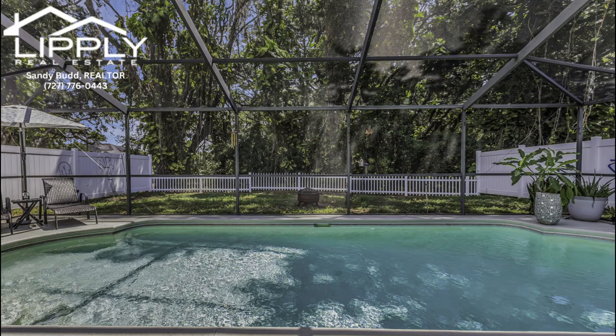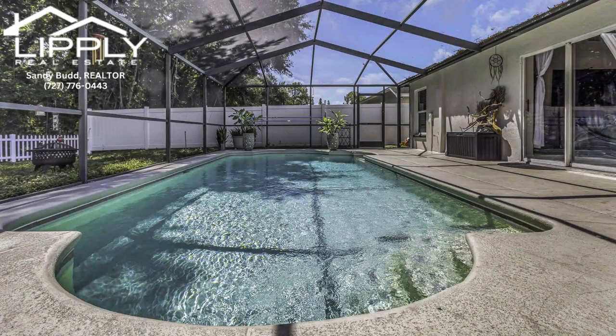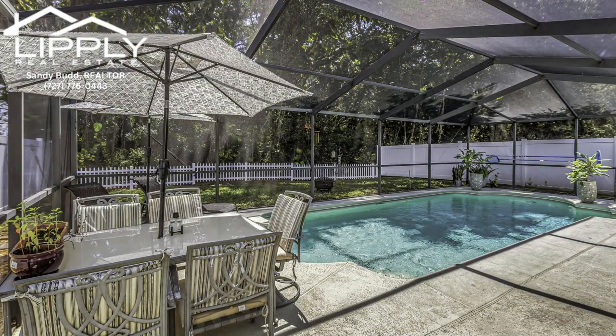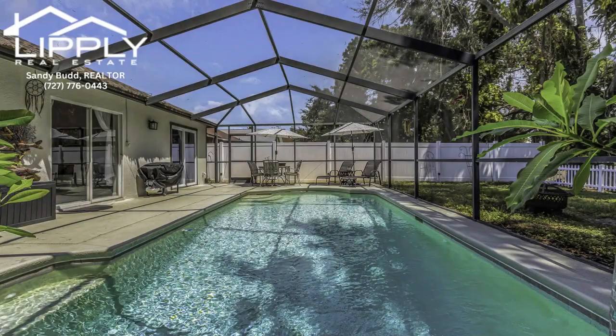Rest easy knowing the roof is 2023 and the AC is 2021, offering peace of mind and efficiency. As you walk through the door, a stunning view of your own sparkling pool greets you, inviting you to your private oasis.